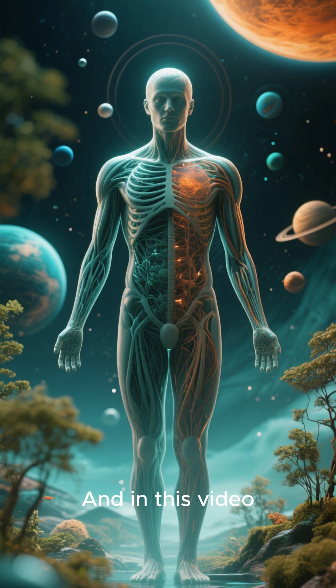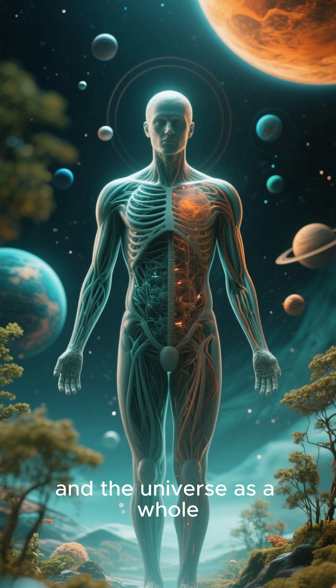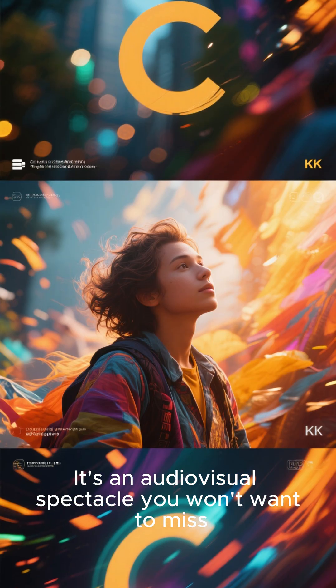And in this video, we show you how it relates to the human body and the universe as a whole. It's an audiovisual spectacle you won't want to miss.